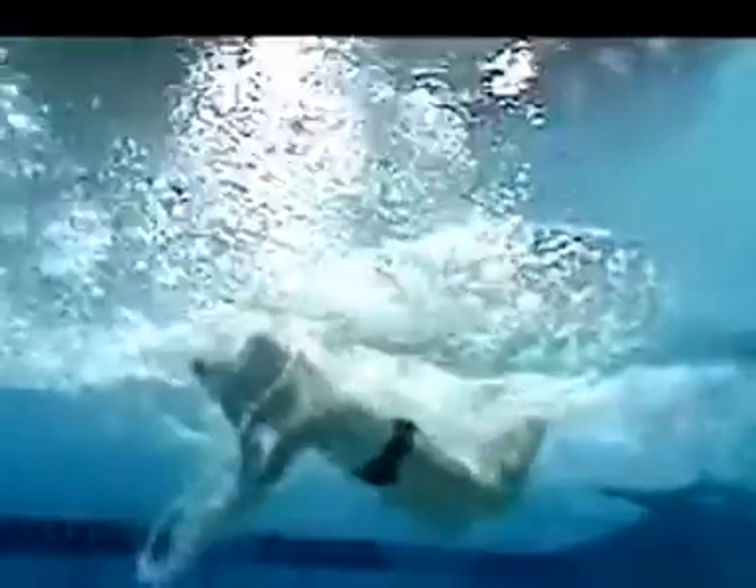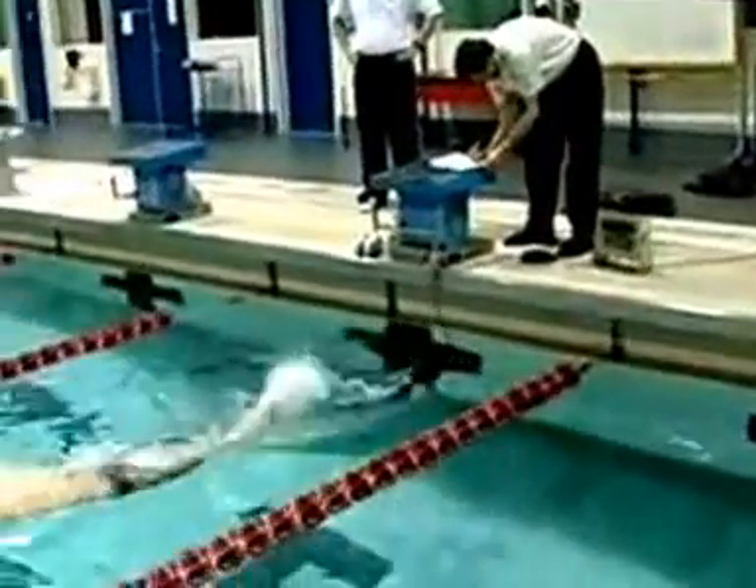Now let's take a closer look at Michael's butterfly and the details which make it so fast. There are three main components of Michael's butterfly stroke. First, there's an element of body line or posture. Second is an element of rhythm and timing. And finally, we'll look at energy management and training.